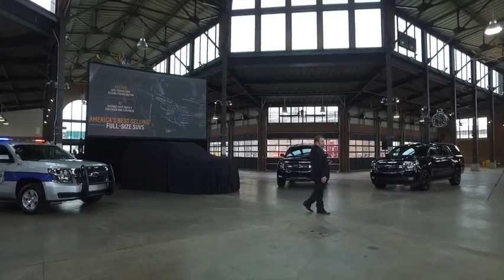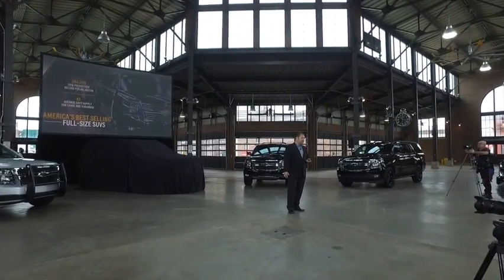Those SUVs — those Tahoes and Suburbans — are selling quickly, nearly as fast as the carriers can get them to our dealerships, turning in a super-fast 42 average days supply.